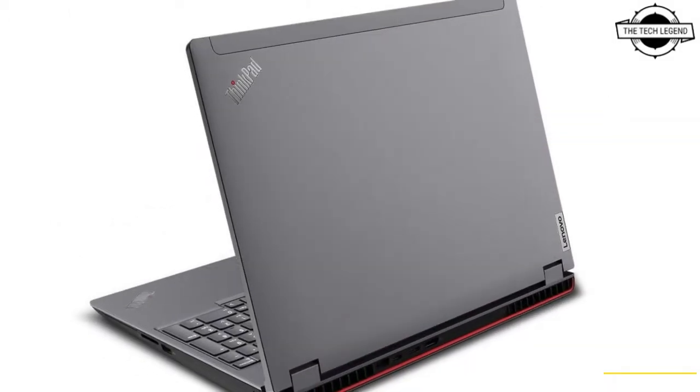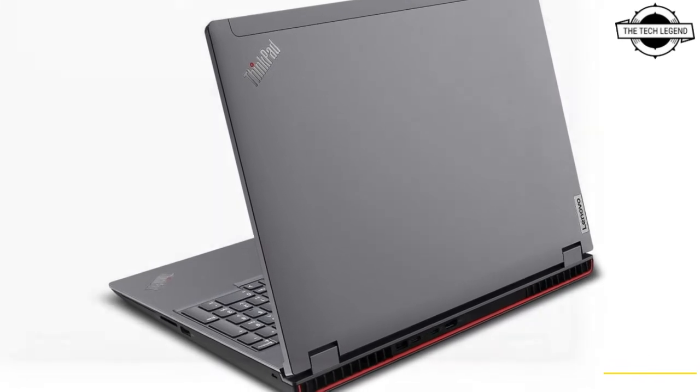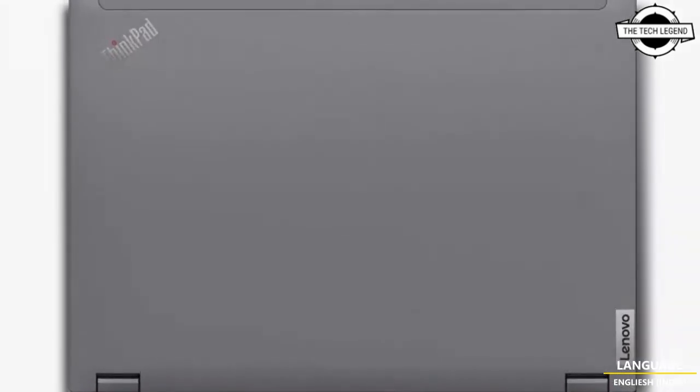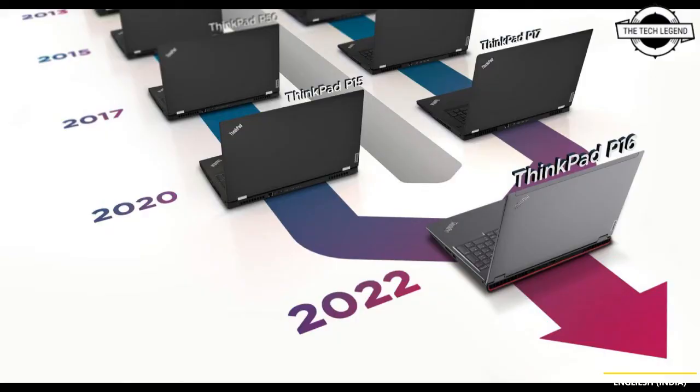The ThinkPad P16 comes with support for up to the NVIDIA RTX A5500 professional graphics with 16 GB of dedicated memory. It has more power to accelerate graphics workflows and tackle all GPU memory in dual PC workloads.